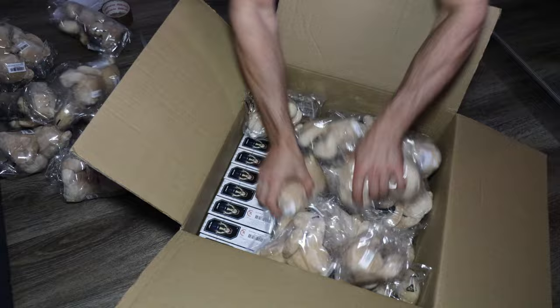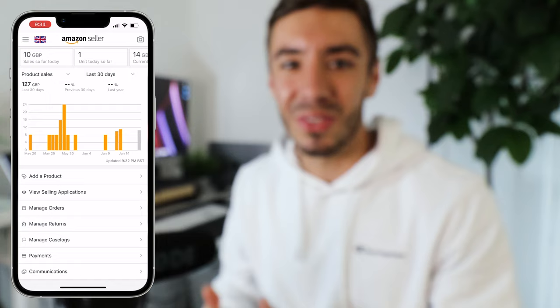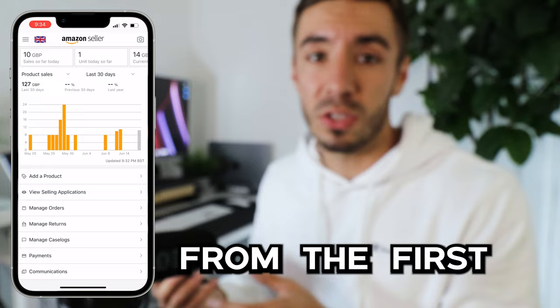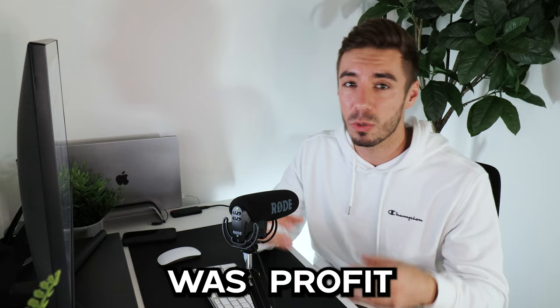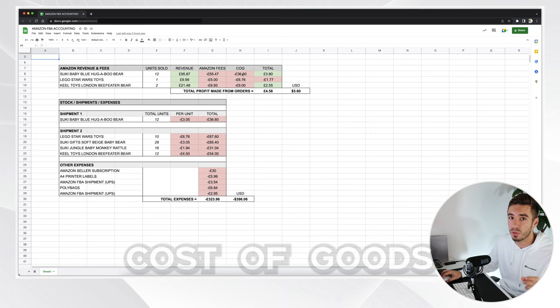It's now been about a week since the last shipment was delivered and it's officially the last day of this challenge, so I can run through the results. Looking at the Amazon seller app showing the last 30 days — counting from the first initial order — we can see sales of £127 and 15 units sold. I've gone ahead and whipped up a spreadsheet listing all the products sold in the last 30 days, the units sold, combined revenue, combined Amazon fees, cost of goods, and the profit or loss from each product.